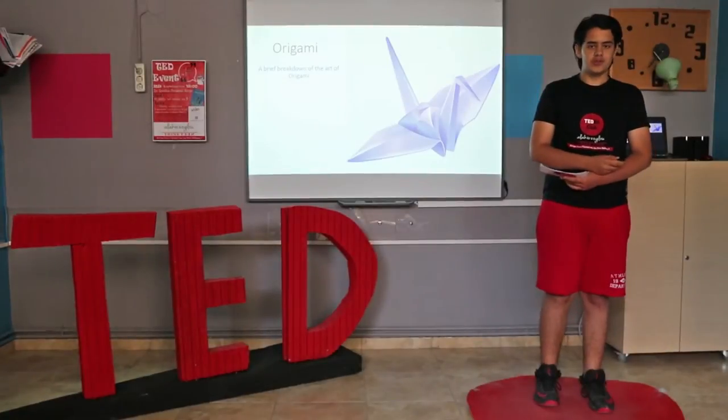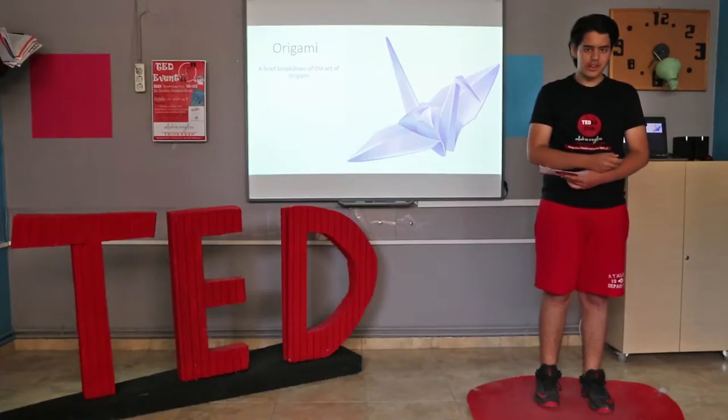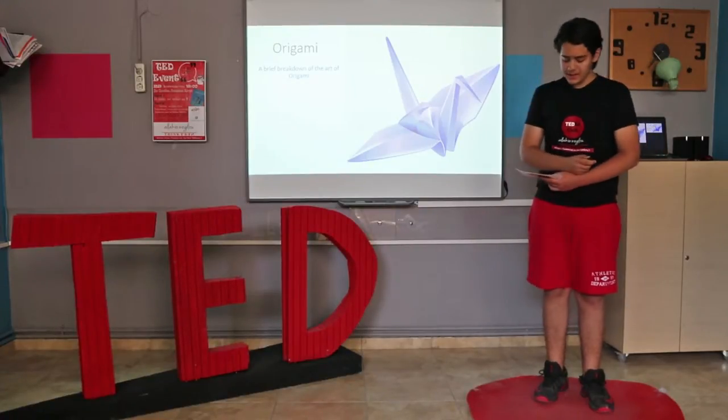Hello, I am Polycopes Polista TV, I am 13 years old, and I will talk to you about origami. A brief breakdown of origami.